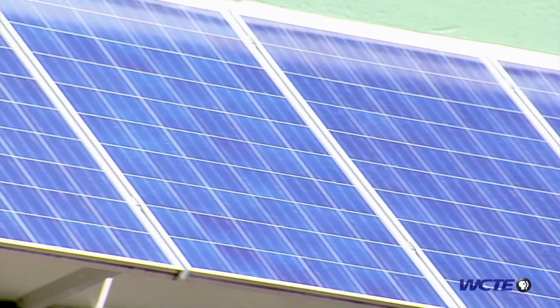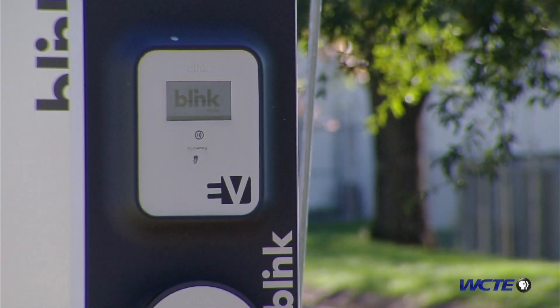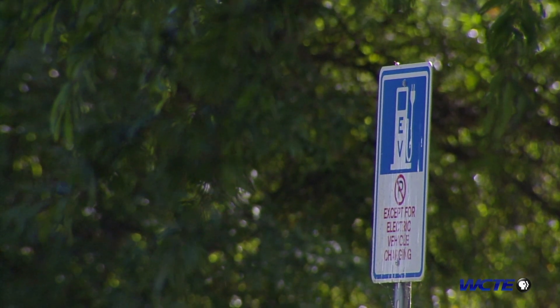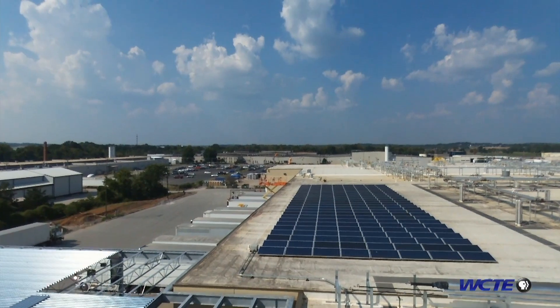The system on our roof here covers our electric bill. We have about 20 kilowatts and that covers our needs here as well as supplies our EV charging. We have two electric vehicle chargers out front and those are free for the public to use. We have a couple of EVs here at Lightwave, but they're not in use all the time, so it's available for anybody else. If somebody's not far off the interstate and needs to come in and get a charge, they're welcome to do that.